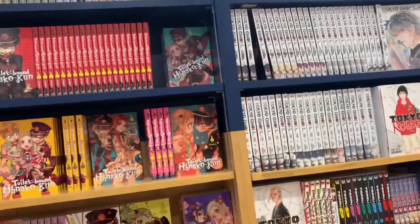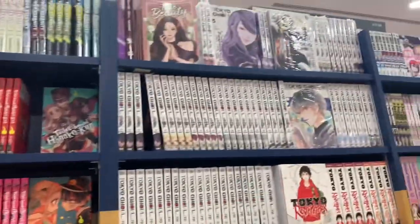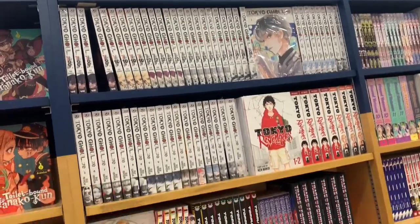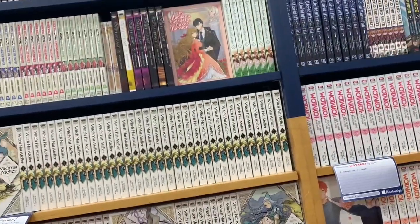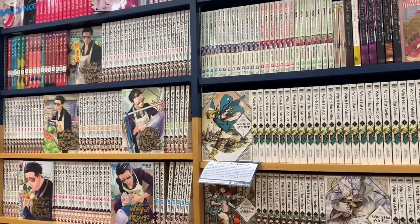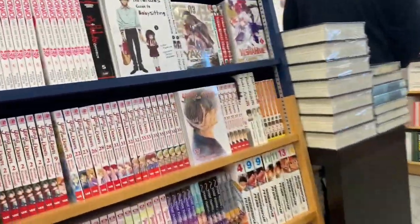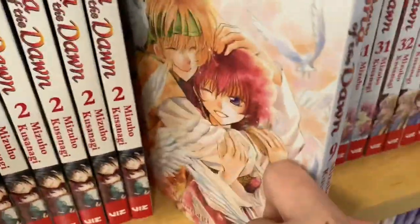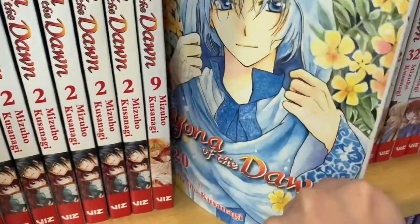Lots of Toilet-Bound, very excited for the box set. Tokyo Ghoul, and actually True Beauty — which I'm surprised to see printed, I did not know that was printed. Also Atelier and The Way of the House Husband. Then lots of Yona, but unfortunately there aren't many of the earlier volumes that I need, so I didn't pick up any Yona, but it's always so nice to see.